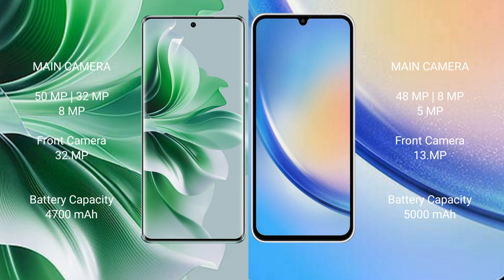OPPO Reno 11 Pro has a 4700mAh battery with 80-watt fast charging support. Samsung Galaxy A34 has a 5000mAh battery with 25-watt fast charging support.